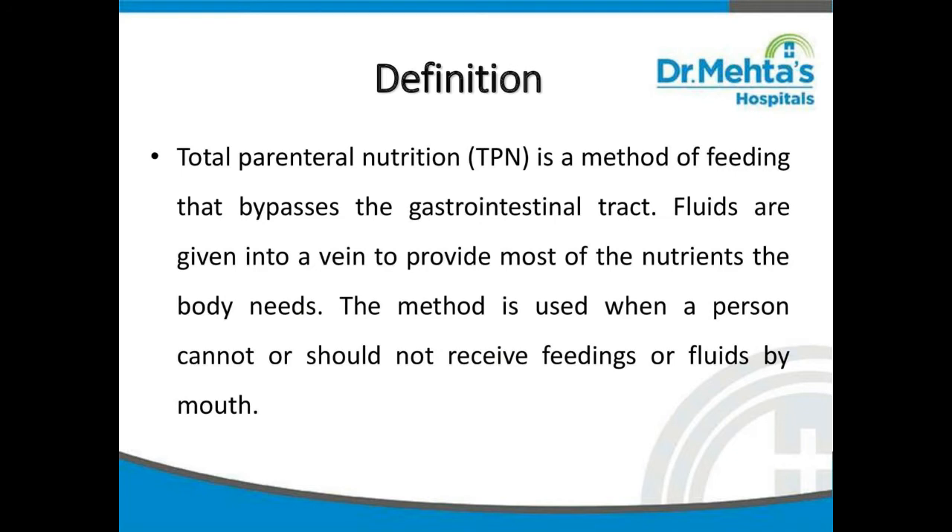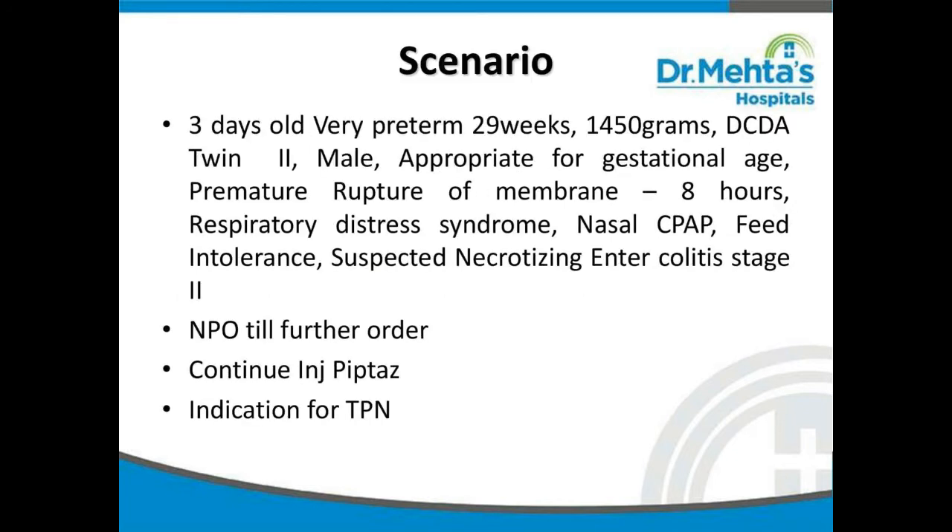This method is used when a person cannot or should not receive feedings or fluids by mouth. Consider this scenario: a three-day-old, very preterm baby at 29 weeks, weight 1.45 kg, dichorionic and diamniotic twin 2, male, appropriate for gestational age, with premature rupture of membranes for eight hours, respiratory distress syndrome, on nasal CPAP support, feed intolerance, and suspected necrotizing enterocolitis stage 2.